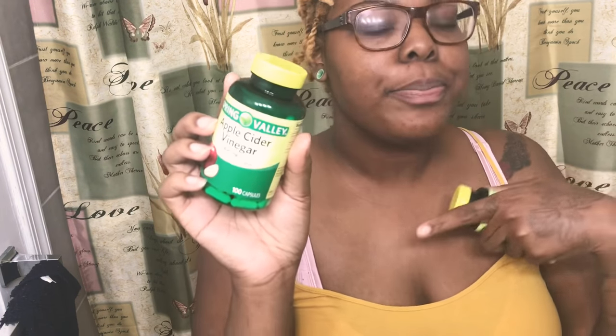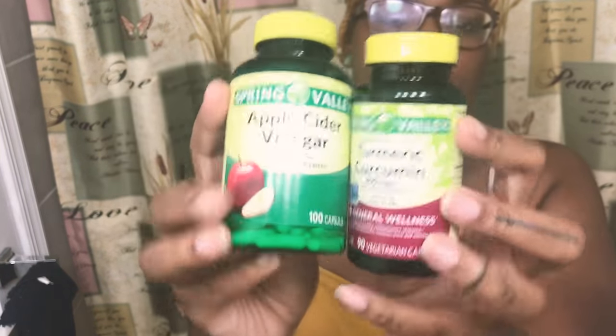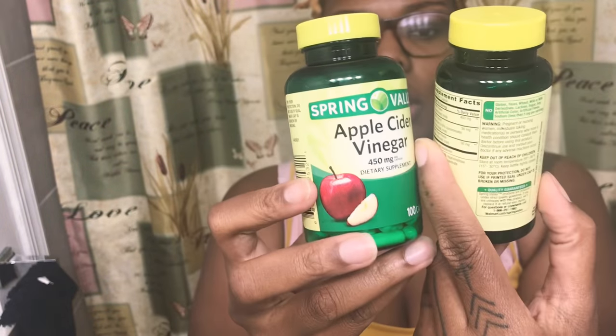Welcome back to my channel. As you can see from the title, this video is all about my weight loss journey. I also wanted to come to you all because I said I was going to get the apple cider vinegar pills to try out — which are these right here, which I got from Walmart. I'll link where to find them in the description down below. I also heard about and have been researching the turmeric pills, which they had there too. Starting today, I'm going to be using these two items — the apple cider vinegar pills and the turmeric together.